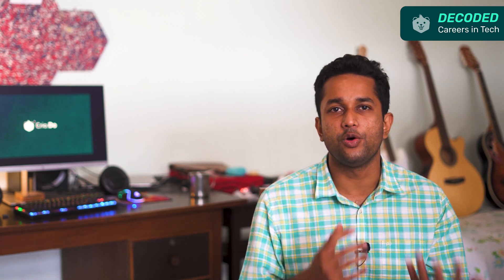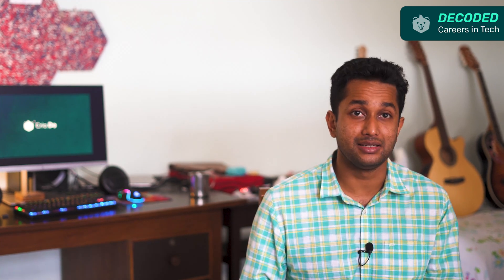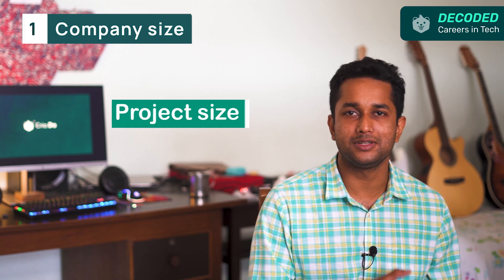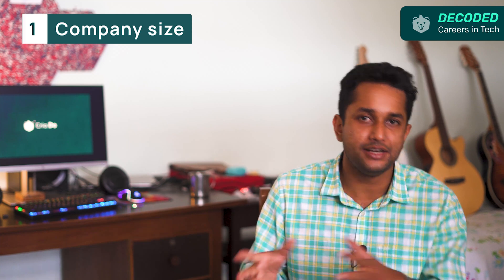Now that you know what each term means and what each role entails, it's time to choose what kind of software developer you want to be. Here are a few aspects to consider. Not many think about this, but it's important to consider the size of the company you are planning to join. Larger companies hire specialists, like front-end or back-end developers, whereas small to medium-sized companies hire both specialists and generalists. Also consider project size — larger companies might sometimes hire full-stack developers in smaller teams for experimental features and prototypes. Large IT service companies also look for full-stack developers as they can work on a client project end-to-end.